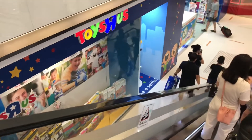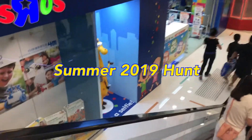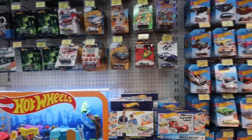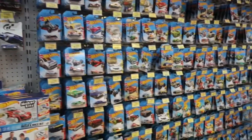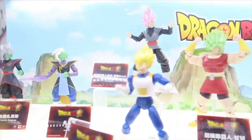I'm at the largest Toys R Us store located here in Hong Kong and this is the summer edition hunt. There are plenty of action figures and toys on display including Hot Wheels cars as well as action figures inside the glass cabinets.